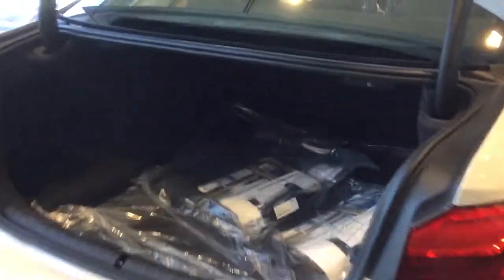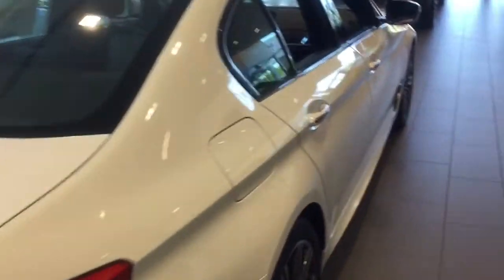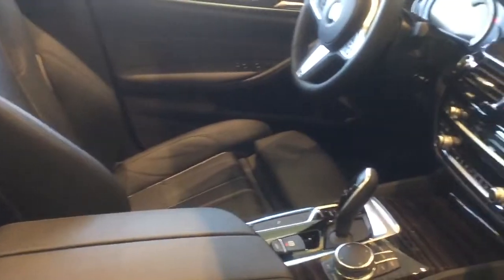Take a look at the trunk. All weather mats, power tailgate of course. You can see the interior — this is a black Dakota leather.